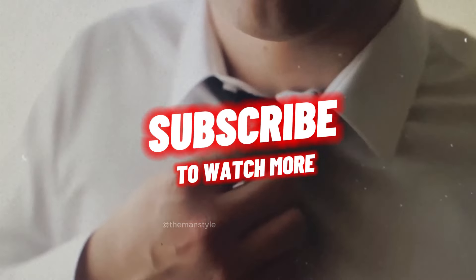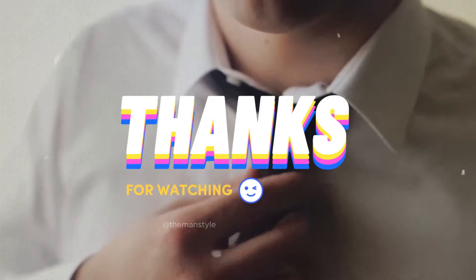I hope you enjoyed this video. Please like and subscribe, and see you in the next video. Thank you.